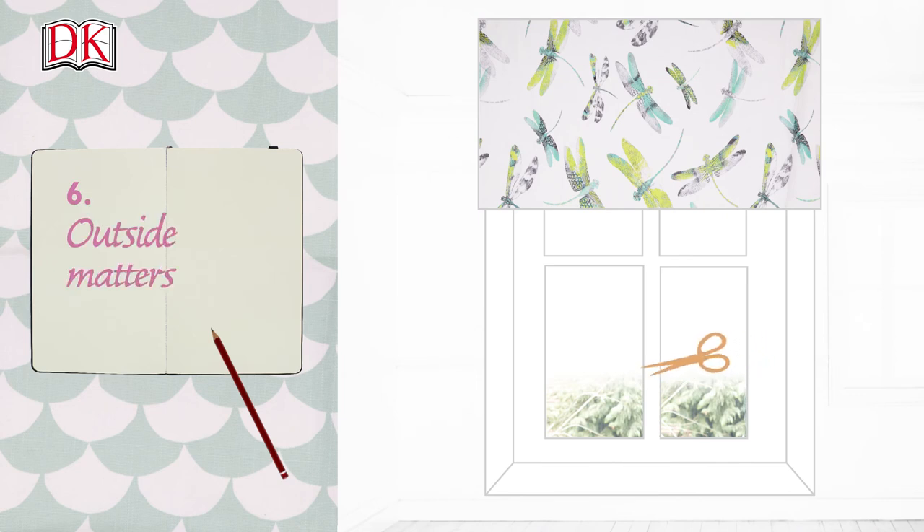Outside matters. Trim trees or bushes outside windows that could be keeping light from entering the room.